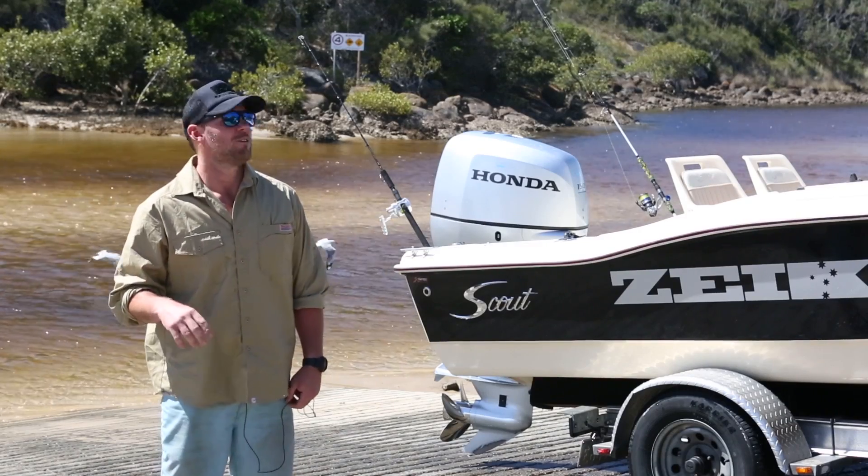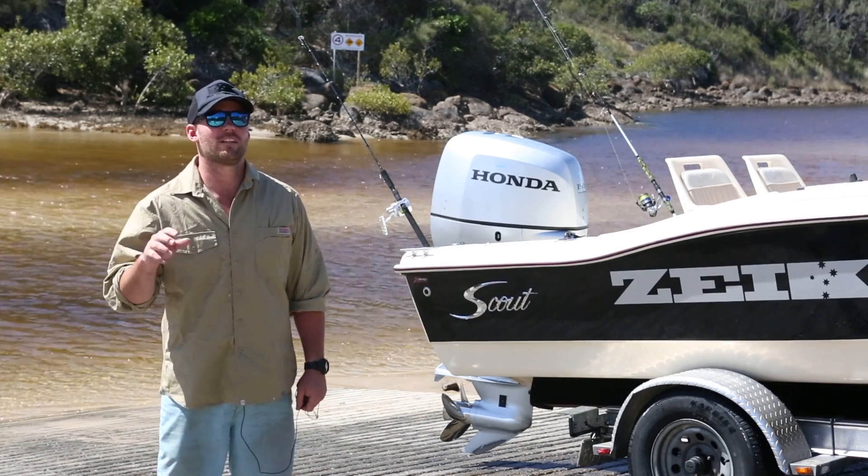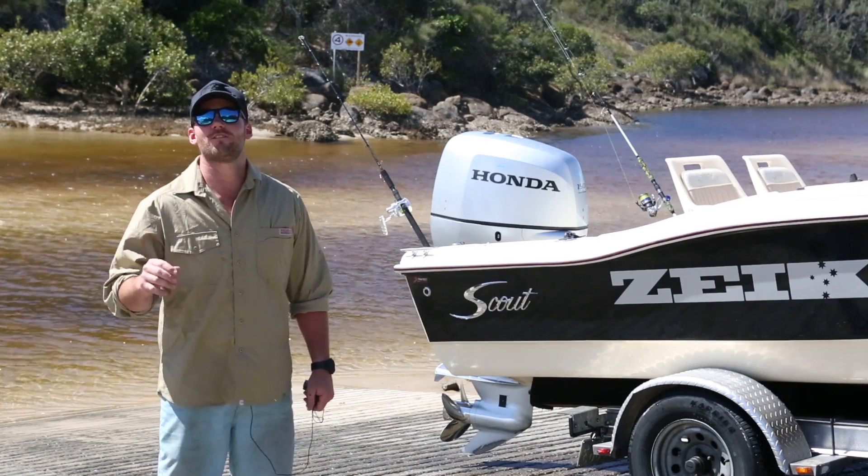Well there it is — Hathead. It was a good opportunity to test the new Honda. We spent just two days on the water. Trophy fish. Let's go home.